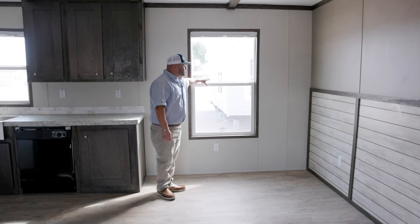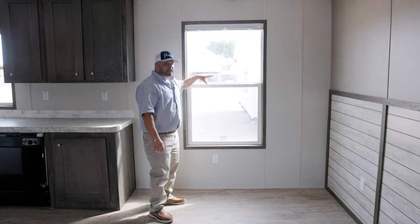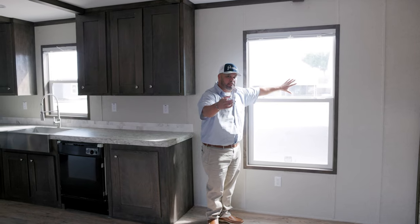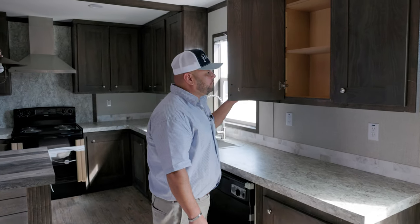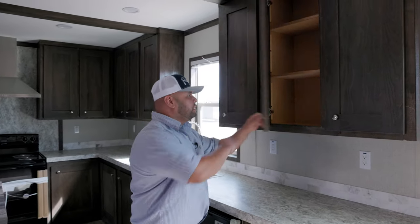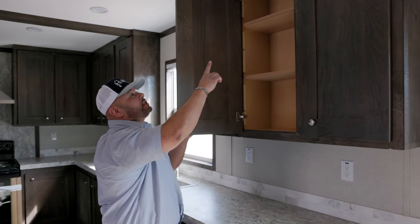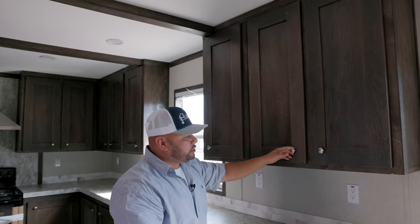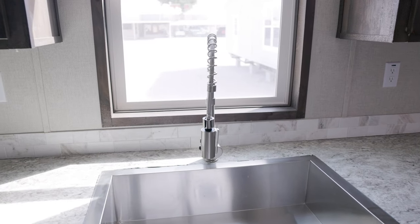All our houses come standard with high energy-efficient windows. It could be 106 degrees outside and you can touch the window and it'll be cool — saves you money throughout the year so your AC doesn't have to work as much. We have finished wood cabinets, finished on the outside and inside as well, 42 inches all the way to the ceiling, giving you more space to store pots and pans.